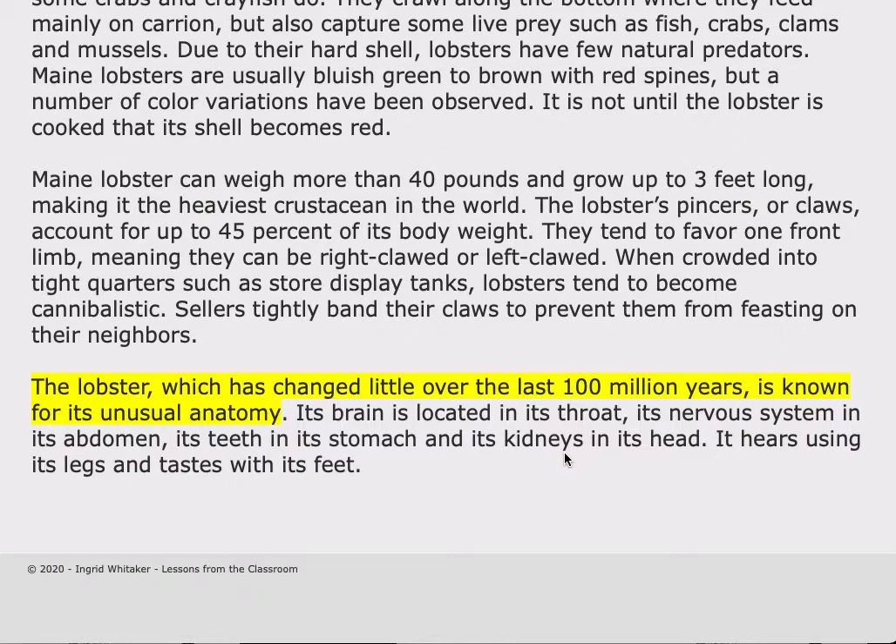The lobster, which has changed little over the last 100 million years, is known for its unusual anatomy. Its brain is located in its throat, its nervous system in its abdomen, its teeth in its stomach, and its kidneys in its head. It hears using its legs and tastes with its feet.